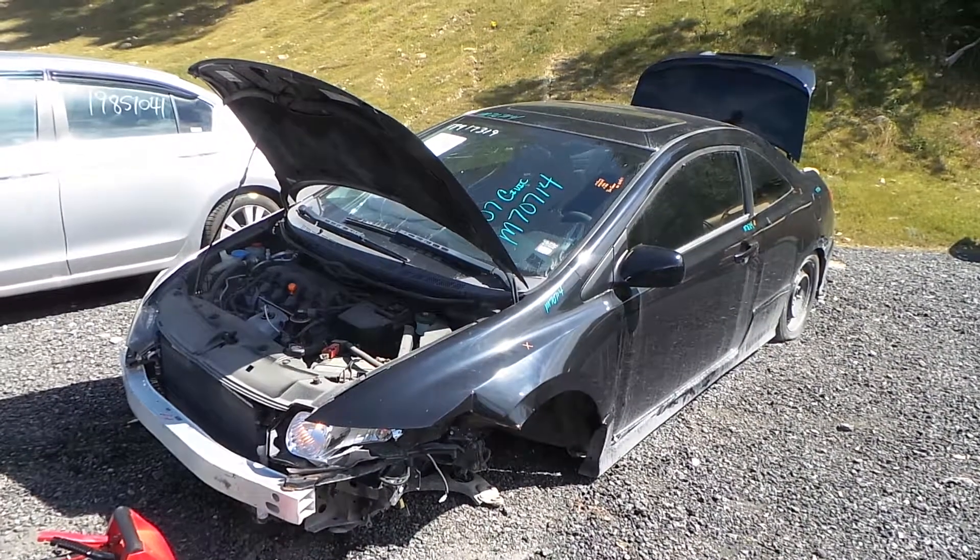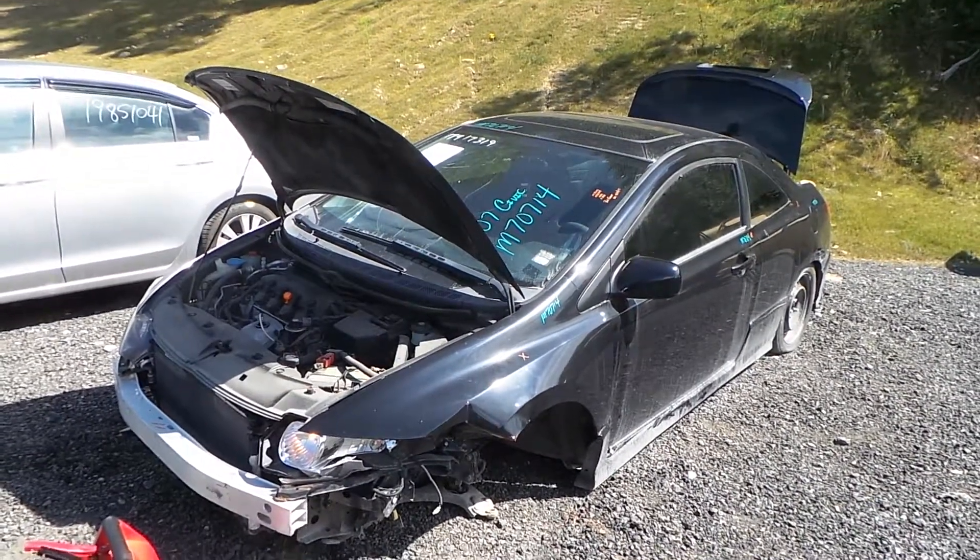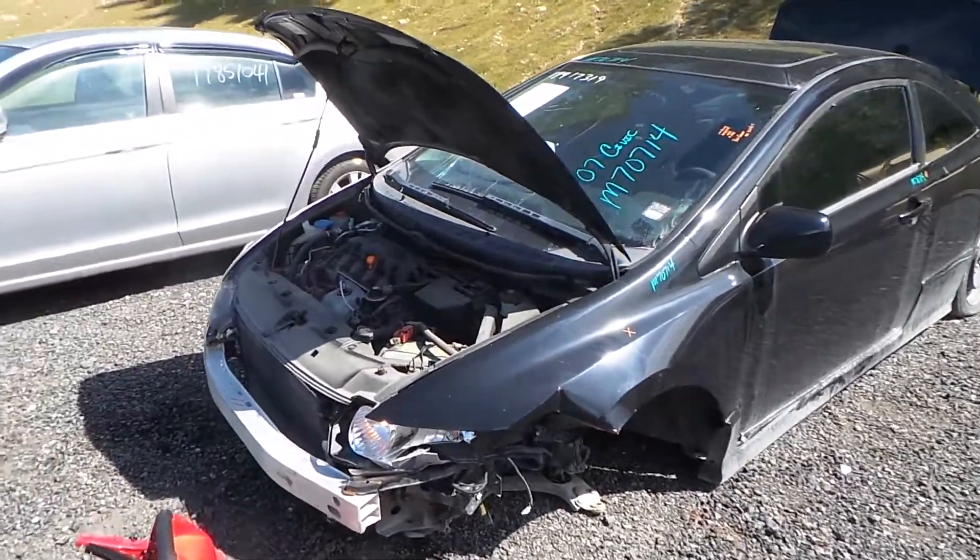Hi, this is Alice with New England Auto and Truck Recyclers, and today we are parting out a 2007 Honda Civic, stock number M70714.